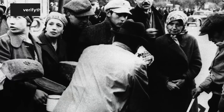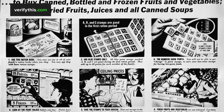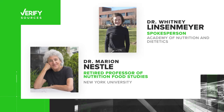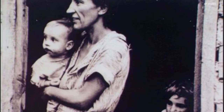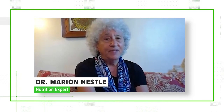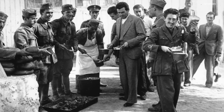According to the USDA, the Basic 7 was created during World War II as a way to help people cope with limited supplies of certain foods during the war. But doctors Linsenmayer and Nestle believe it was also created in response to widespread poverty and malnutrition that occurred a decade earlier because of the Great Depression. This became incredibly obvious during the Second World War, when the Army had a great deal of difficulty recruiting conscripts because they were so poorly nourished.